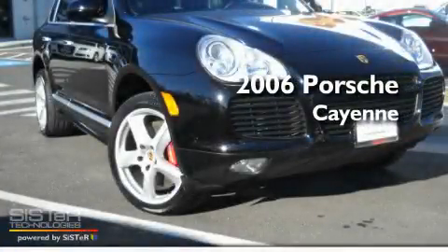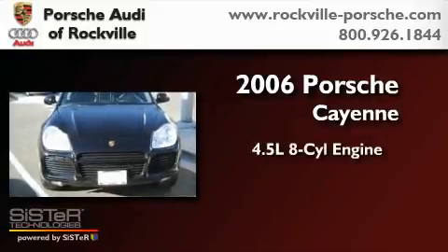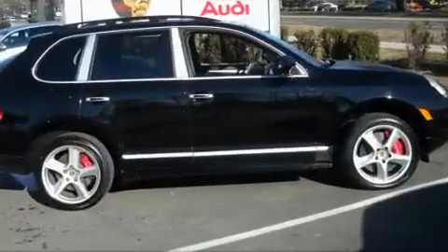This is a 2006 Porsche Cayenne. It has a 4.5-liter, eight-cylinder engine, an automatic transmission, and all-wheel drive.